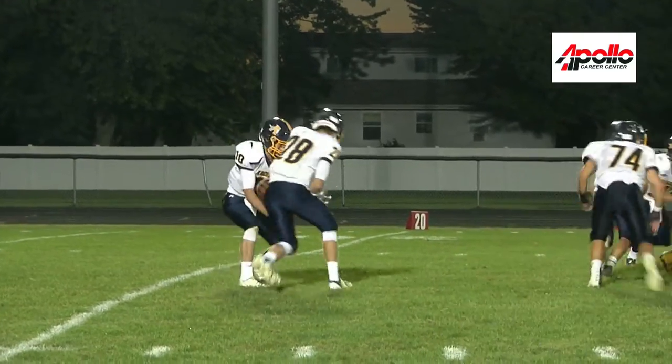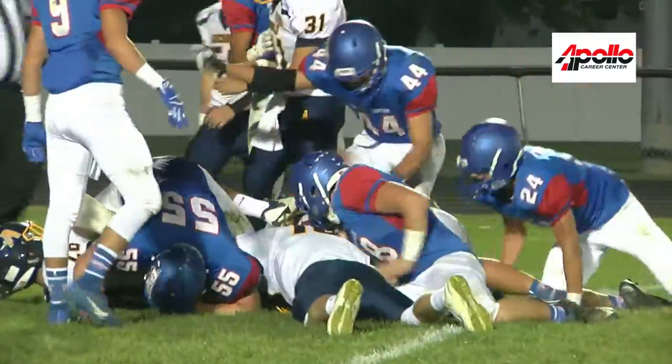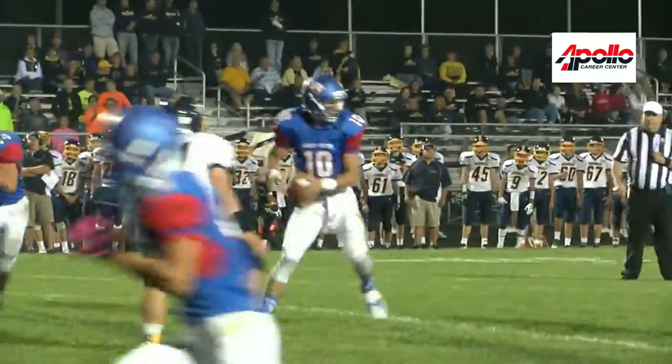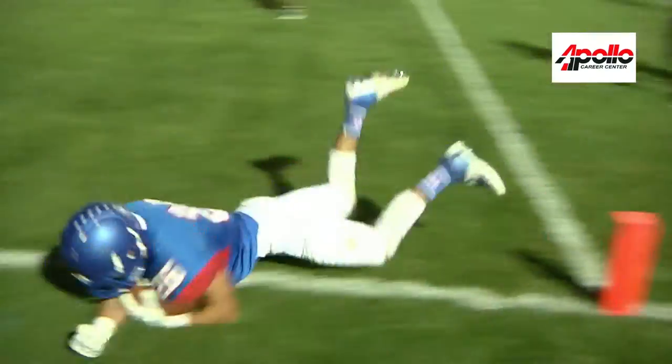More trouble for Archbold — fumble here. Eagles get it deep in the Blue Streaks' end, and John Sadler makes them pay from the 10. He is taking it in, saddles up and rides for another touchdown.